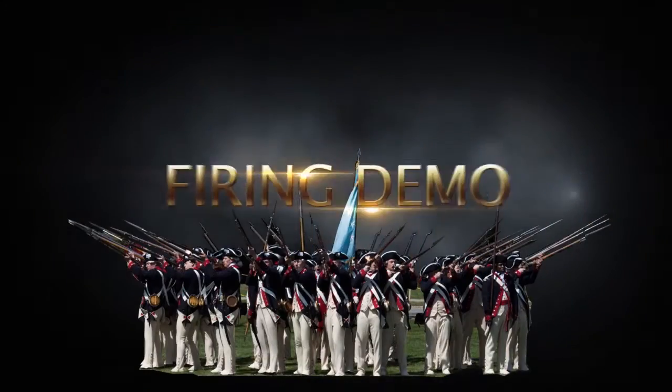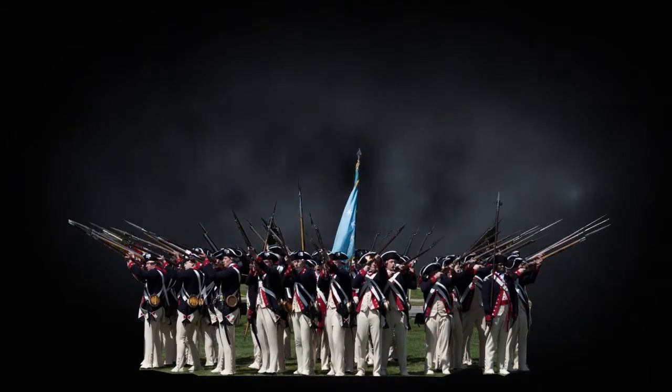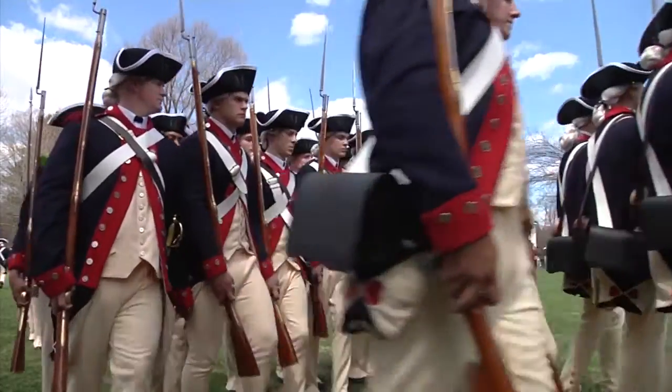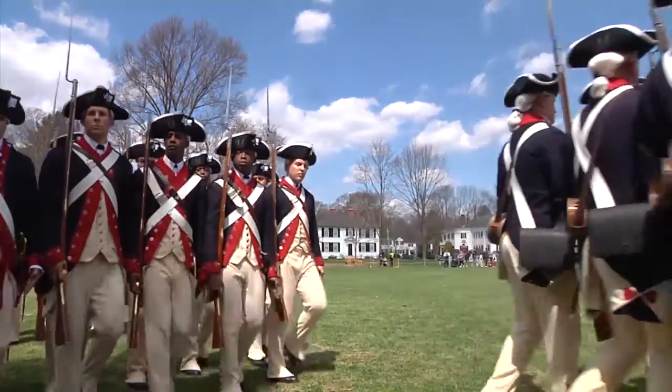Sound Assembly! My name is Specialist Matthew Moore from the Commander-in-Chief's Guard, and today I'm going to walk you through a firing demonstration that we perform at both Patriot's Day and in our Twilight Tattoo performance.